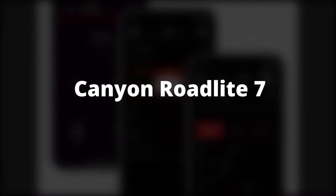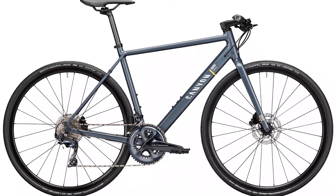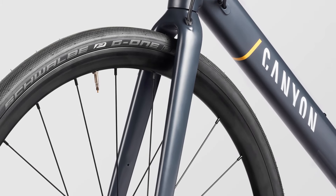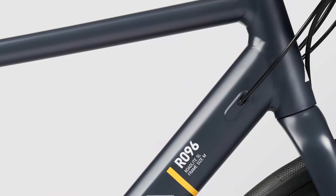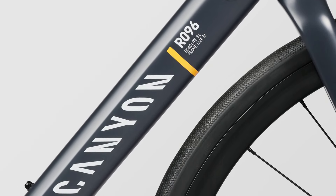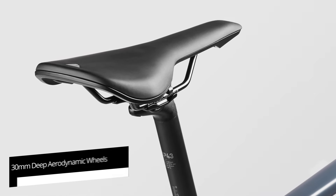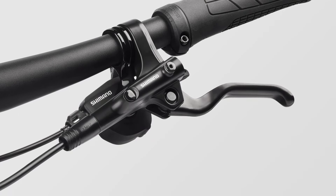Canyon Road Light 7 — Best Hybrid Bike for Speed. Hybrid bikes are generally a midpoint between road bikes and mountain bikes — some lean more towards mountain biking and others lean towards road biking. The Canyon Road Light undoubtedly leans towards road bikes, making it a top contender for hybrid bike riders looking for speed. High-end Shimano Ultegra components are performance-focused, and 30mm deep aerodynamic wheels are as fast as road bikes bearing similar specifications.